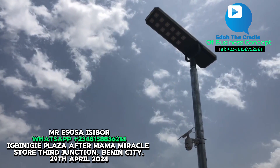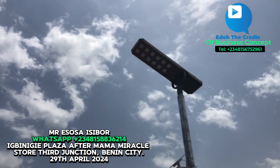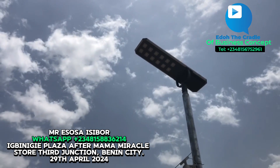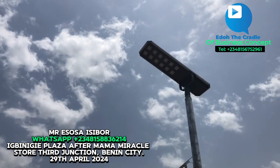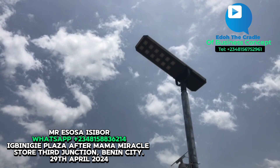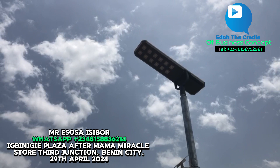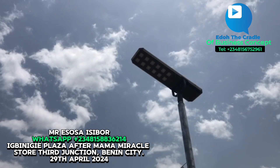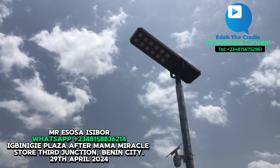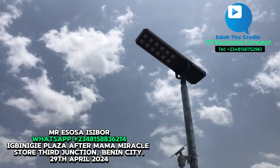At one corner of the house, this is an industrial street light — 1000 watts. They are very powerful. Even from far away you can see them clearly — everywhere is well lit. When it rains, it does not affect them because they are waterproof. The solar panel charges during the day, and once it charges it powers itself. Even the CCTV camera is also waterproof. You don't need to plug in — once the sun shines, it charges.